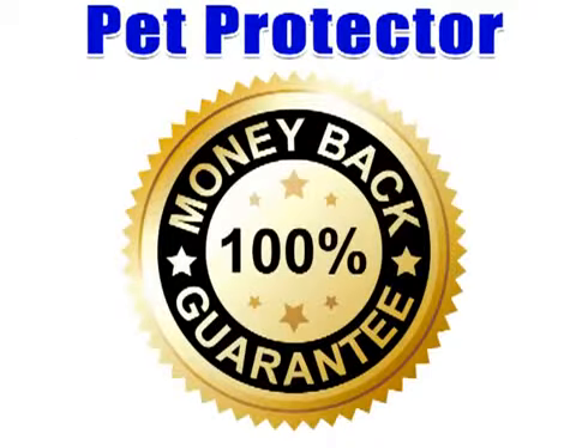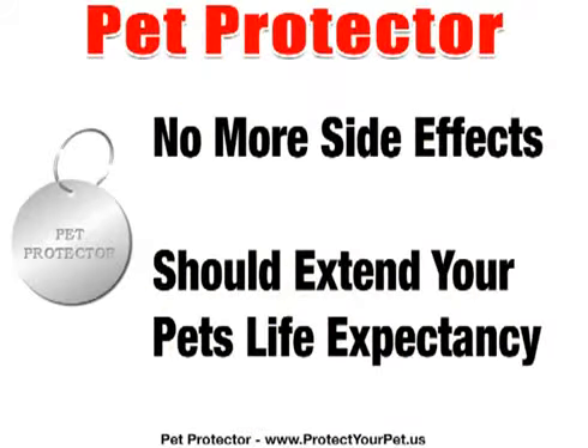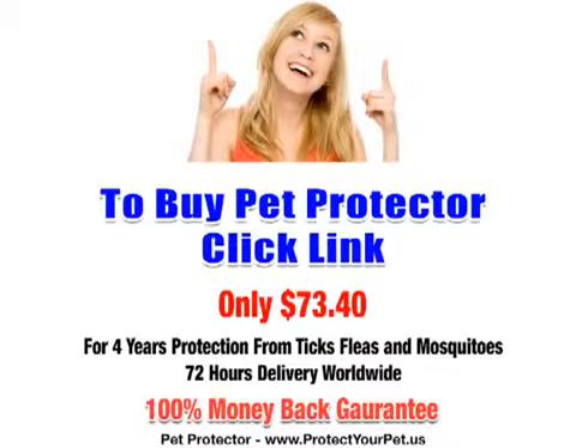The Pet Protector has a 100% money-back guarantee, so you can purchase it with complete confidence. As a bonus, your pet will no longer be subject to all those awful side effects listed earlier and will probably live much longer. Please click here now. We deliver anywhere in the world within 72 hours.